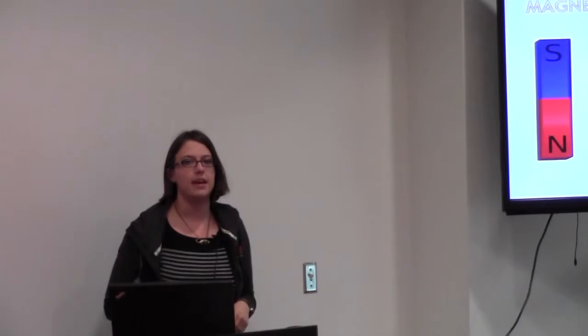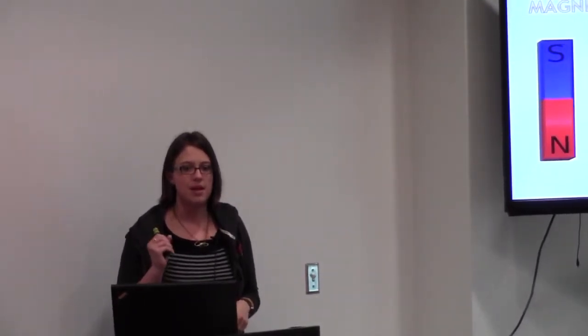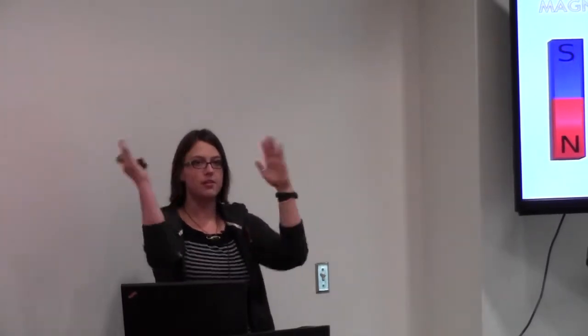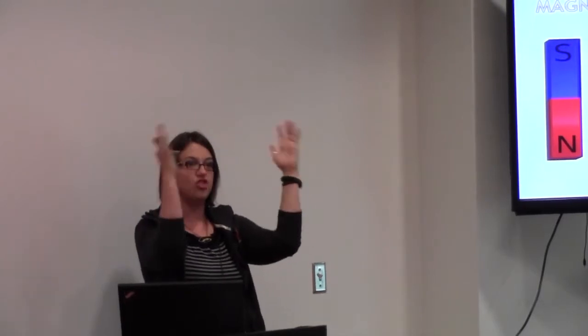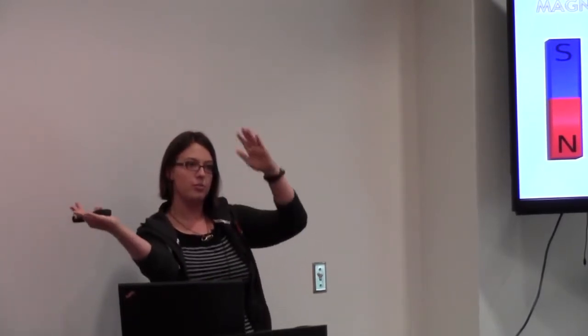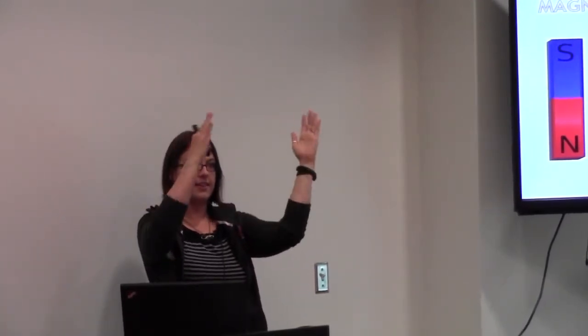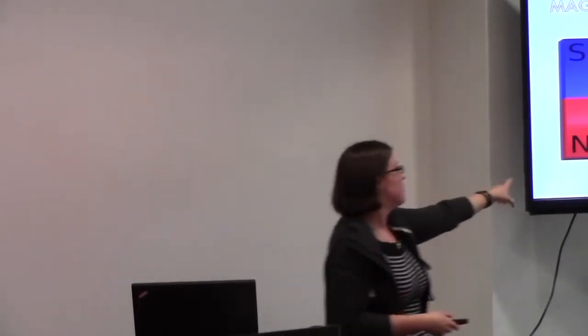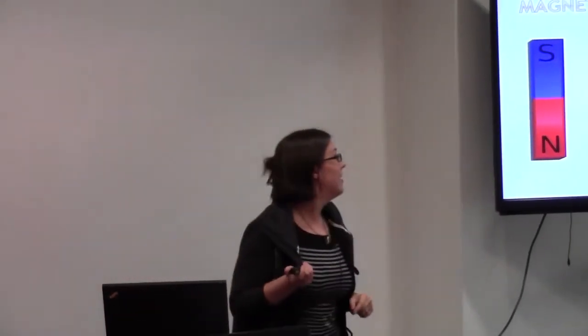Now, what happens if we take that second magnet away? The two compass needles are going to go back to where they were, but in doing so they're going to oscillate a little bit — they're going to shake, going from like this to like this. And what's cool is that if a magnet shakes inside of another magnet's magnetic field, it can generate what's called electromagnetic radiation.